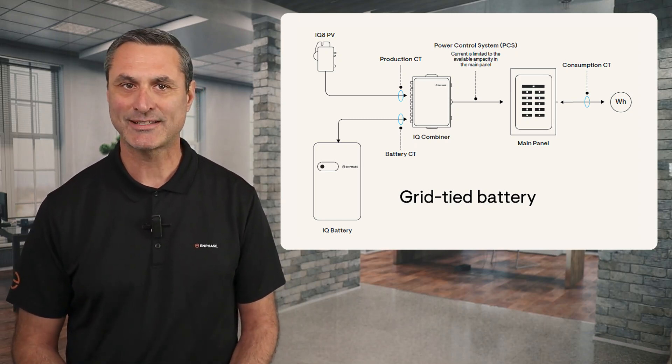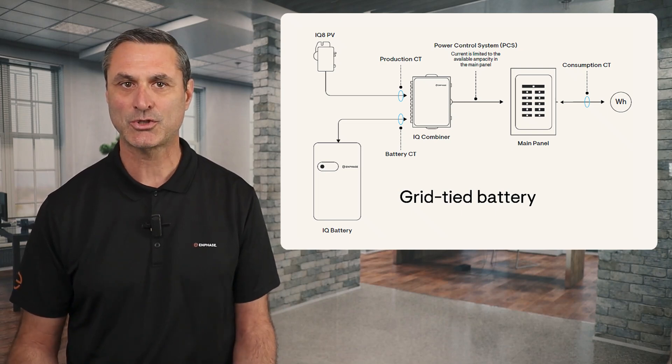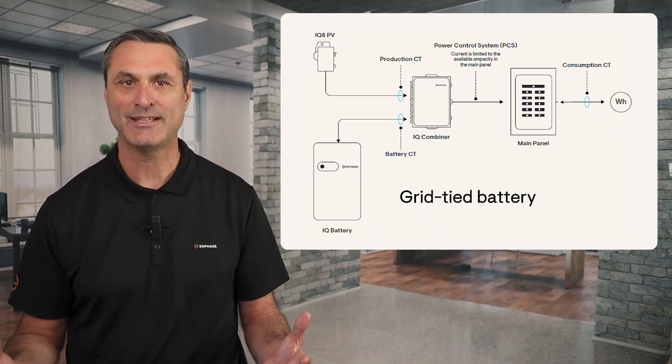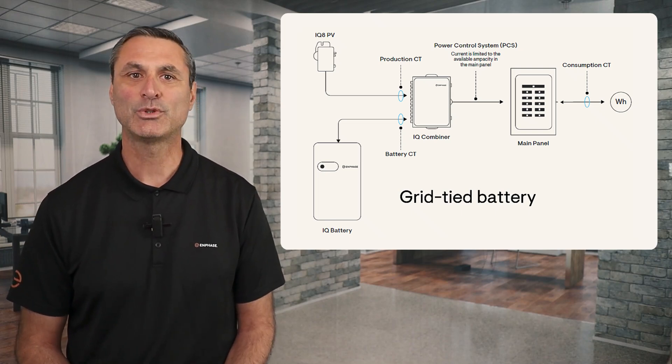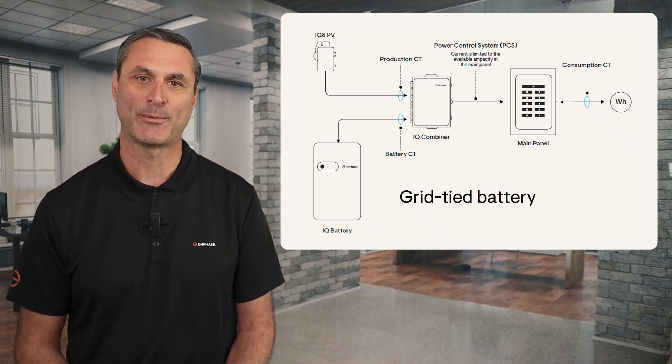Since a grid-tied battery doesn't do backup, many solar professionals were unsure about the size the battery should be if it's only used for savings. There's a simple rule of thumb which you can use to size a grid-tied battery for NEM 3.0.